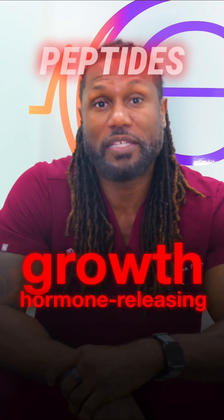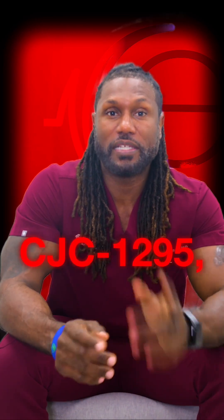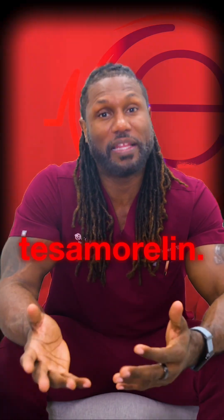Let's talk about the different growth hormone-releasing peptides. There's Sermorelin, which is the first-generation peptide. CJC-1295 is more second-generation, and there's Tesamorelin.